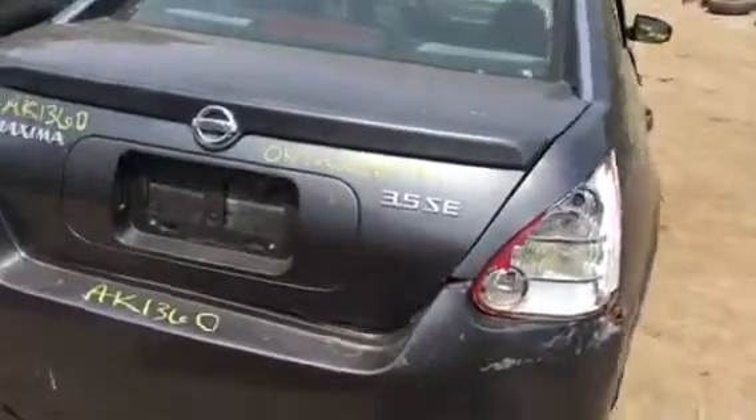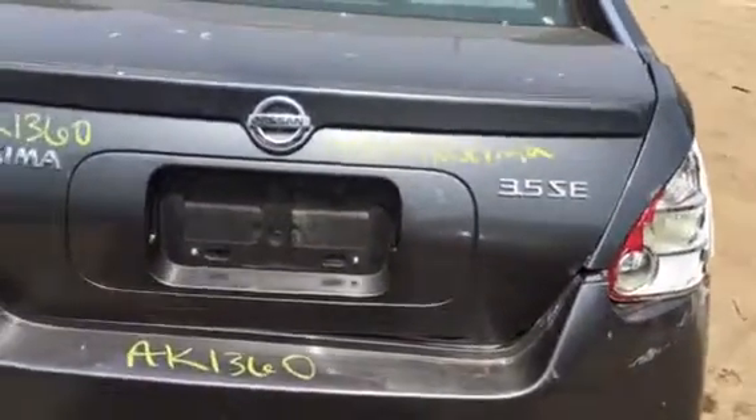Rear bumper's junk, taillights junk. Lid might have made it. Driver side taillight's good.